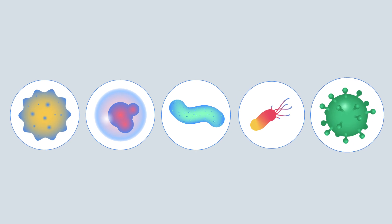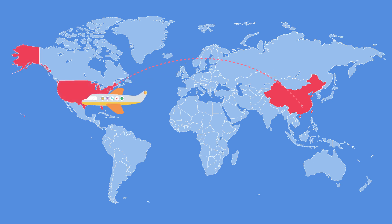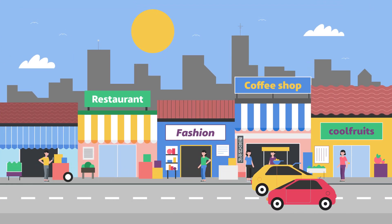Viruses are some of the oldest organisms on Earth, but it has never been so easy for them to travel around, increasing the risk of a pandemic exponentially. That's why it is crucial to keep them at bay from a very early stage, and there,